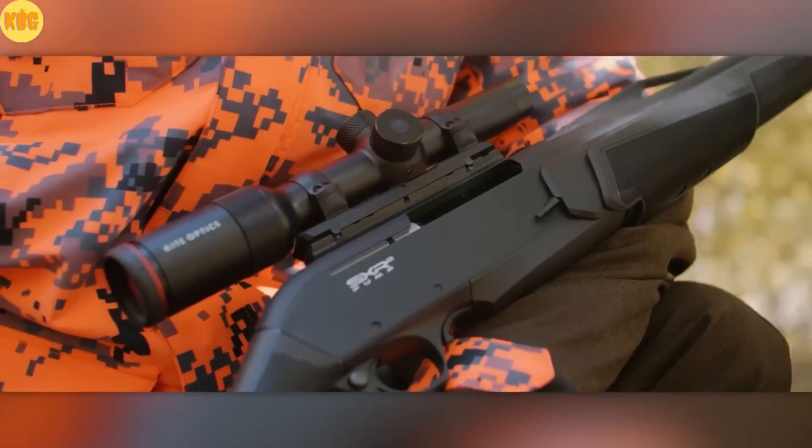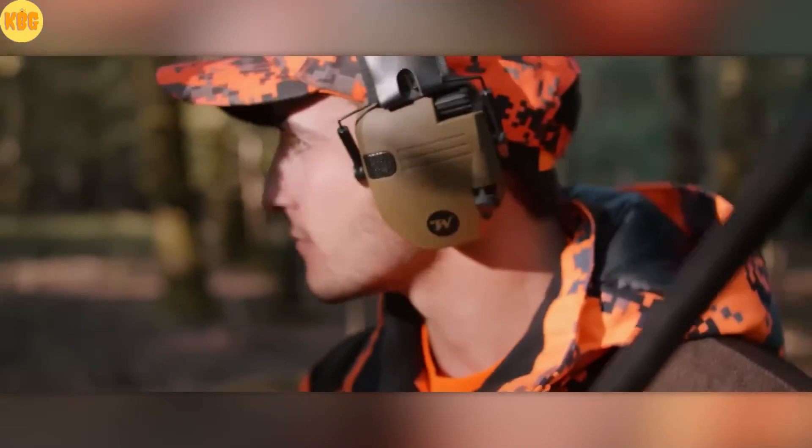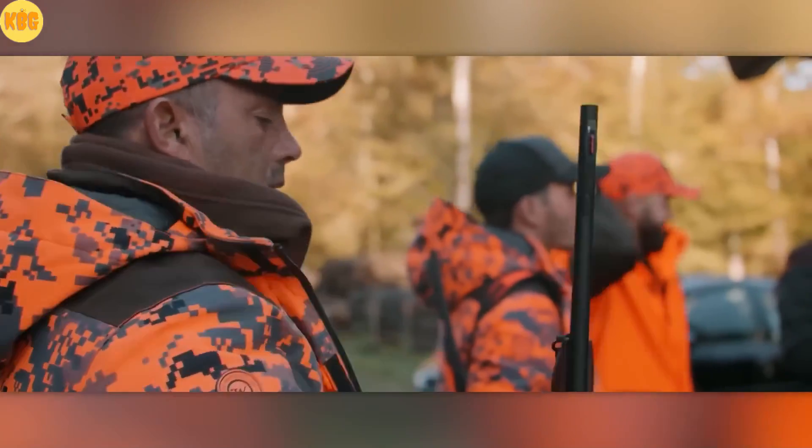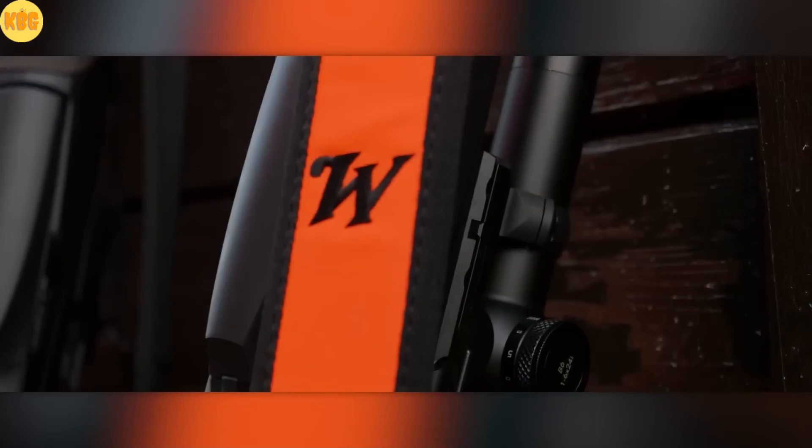A 5/8x24 muzzle thread accepts common brakes and suppressors. Lightweight aluminum in the receiver keeps weight down, yet the system remains as tough as a tank. FN craftsmanship. Proven performance.